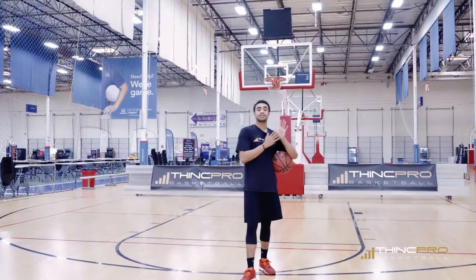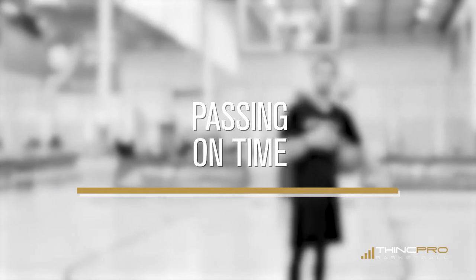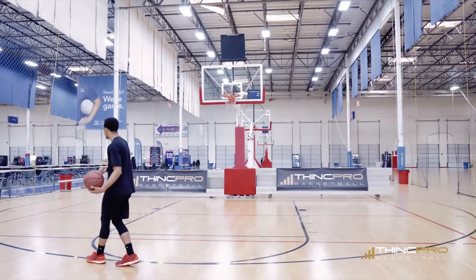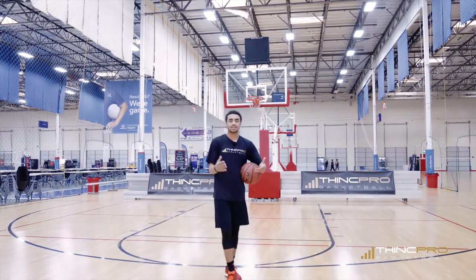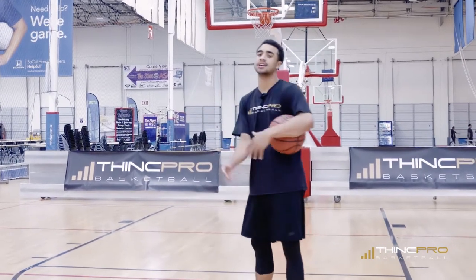Next, we're talking about dropping dimes and becoming a great playmaker. You have to be able to pass on time. Passing on time is important. An example of that is if your offensive player cuts back door — if I'm dribbling at you and you cut back door, but I wait too long, like I wait for you to get all the way down to the block, I've thrown it too late. Because now you have to catch it, collect yourself, and by that time help defense can come over.